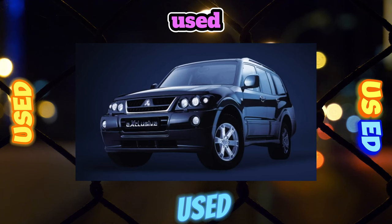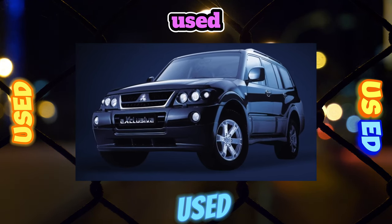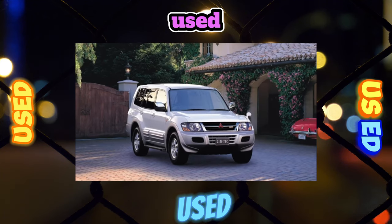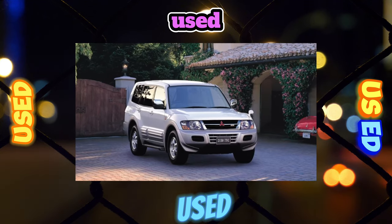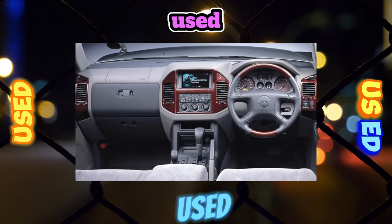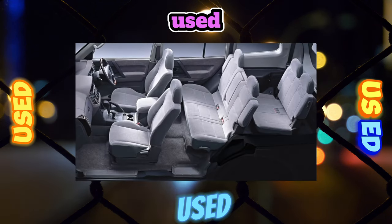The range of Pajero 3 modifications was reduced — the creators refused to release a convertible, leaving only three- and five-door station wagons. Among the five-doors, there are often gray versions designed for the countries of the Middle East, which were cheaper than European versions, so many domestic motorists bought them in order to save money.